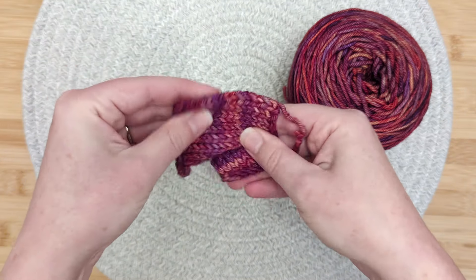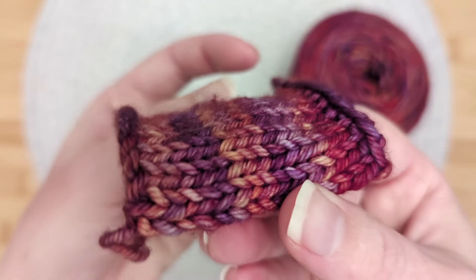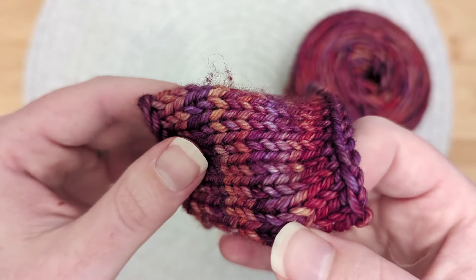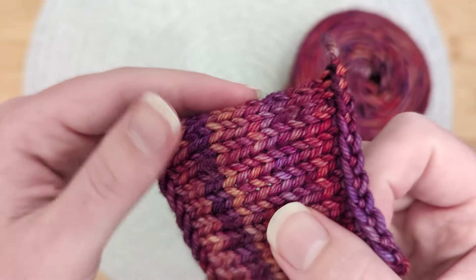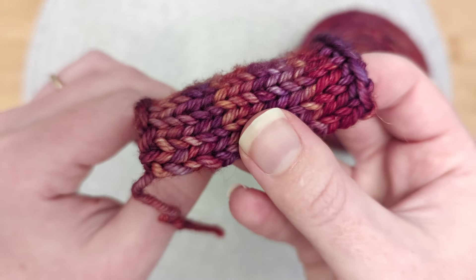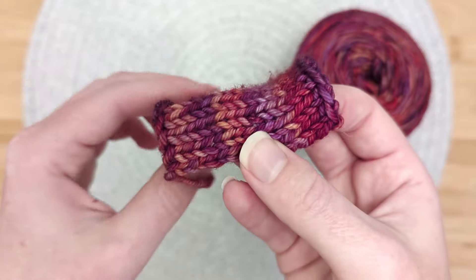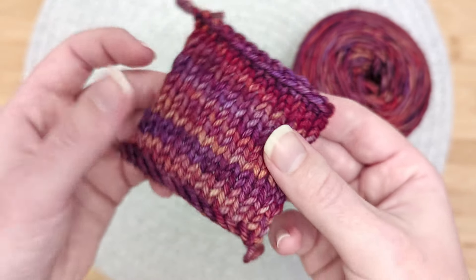When it came to the stress test, surprisingly we only noticed a small amount of pilling — not with fabric to fabric, but feeling the swatch with my hand. And since this yarn has undergone a superwash treatment, that should prevent the fibers from felting together. Although washing this yarn won't be an issue because of its superwash treatment, I do recommend taking extra care if or when it does pill so your garment keeps looking nice and neat.